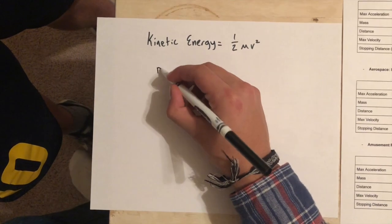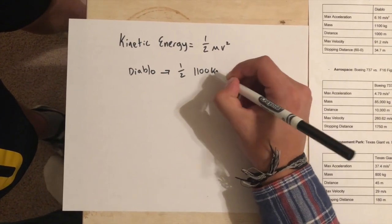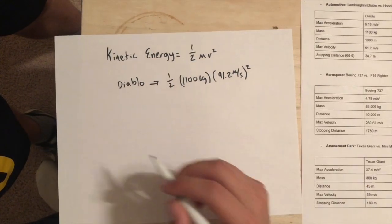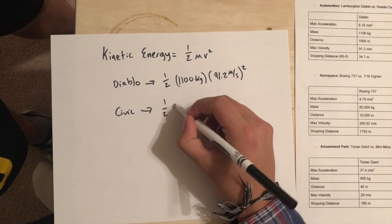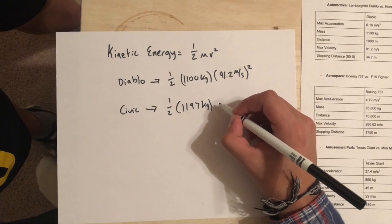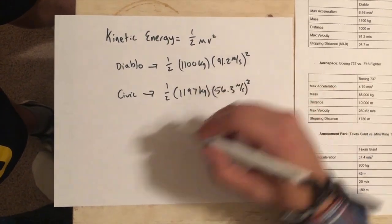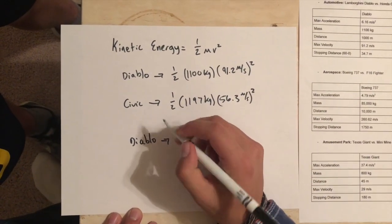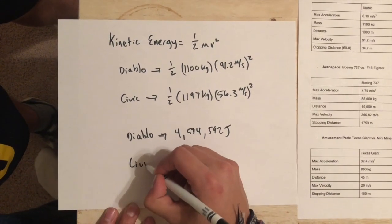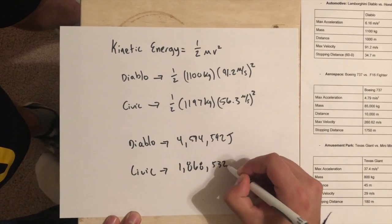Now that we know our equation, we can look to our chart and plug in the values. For the Diablo we have one half, a mass of 1100 kilograms, and a velocity of 91.2 meters per second squared. For the Civic, the setup is similar: one half, a mass of 1179 kilograms, and a max velocity of 56.3 meters per second, squared. The final answers are: Diablo equals 4,574,592 joules and the Civic equals 1,868,532 joules.